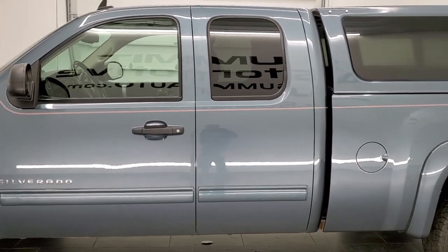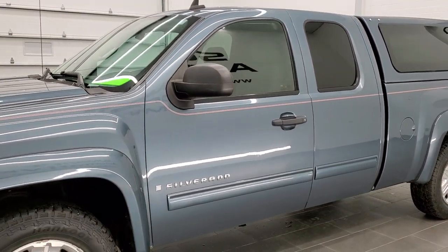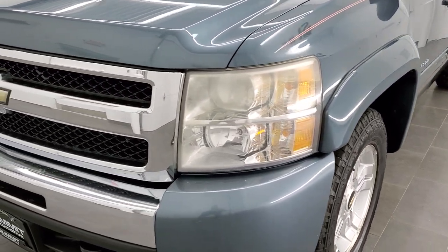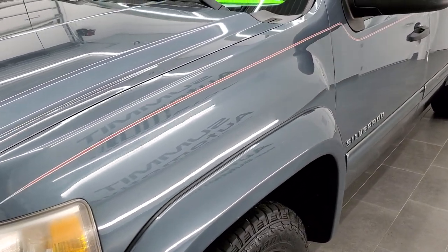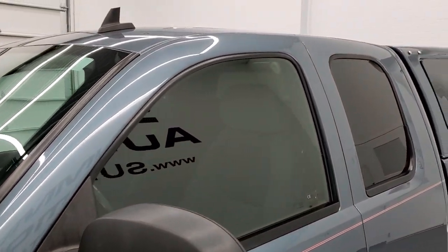The truck has been gone through mechanically 100% and is 100% ready to go. We shoot all of our videos in 1080p 60 frames per second, so if you have HD capabilities on your computer, tablet, or smartphone device, turn them on right now — it is definitely your best way to check out the quality and condition of the truck before seeing it in person.